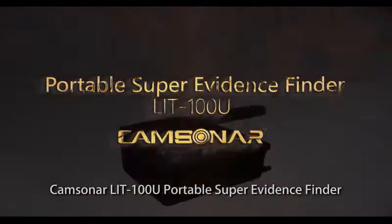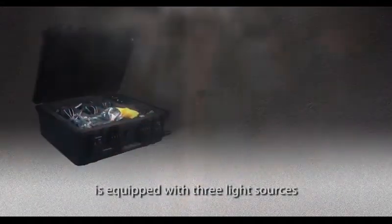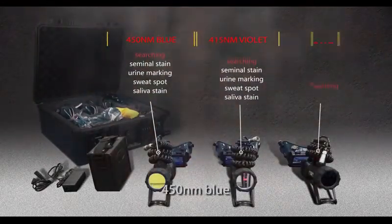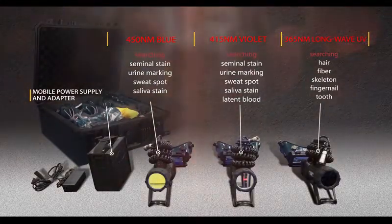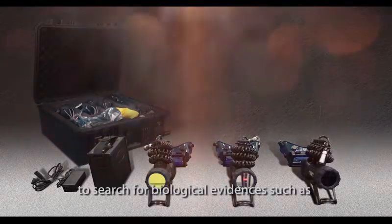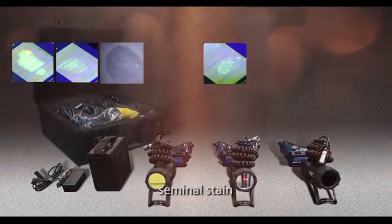The Camsona LIT100U Portable Super Evidence Finder is equipped with three light sources of high purity and intensity: 415 nanometers blue, 415 nanometers violet, and 365 nanometers long wave UV, to search for biological evidences such as seminal stain.